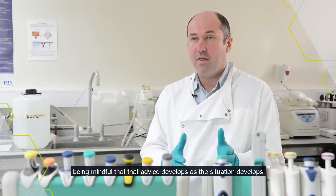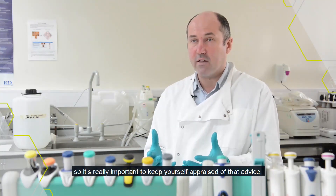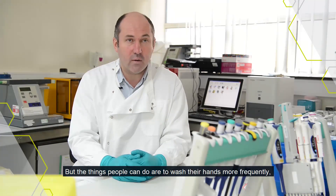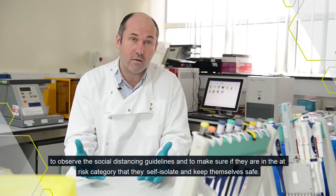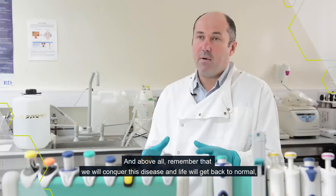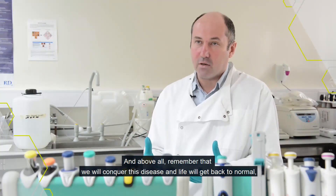being mindful that that advice develops as the situation develops. So it's really important to keep yourself appraised of that advice. Things people can do are to wash their hands more frequently, to observe the social distancing guidelines, to make sure if they're in those at-risk categories that they self-isolate and keep themselves safe. And above all, remember that we will conquer this disease and life will get back to normal.